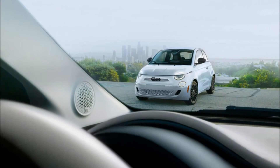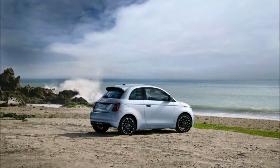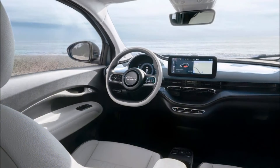Now joining the 500E Red, which I took for a first drive in Miami — make sure you guys check out that video — and the inspired by Beauty and inspired by Music models, the new 500E inspired by Los Angeles brings another unique variant to the all-electric 500E lineup, influenced by our American west coast metropolis, the city of angels.